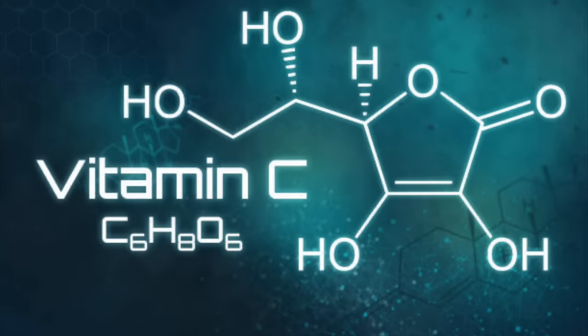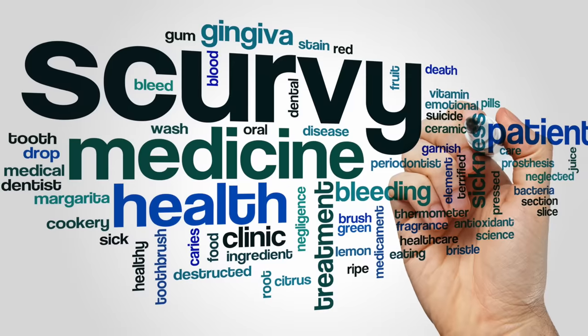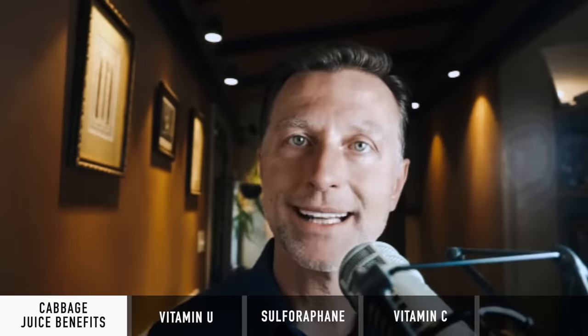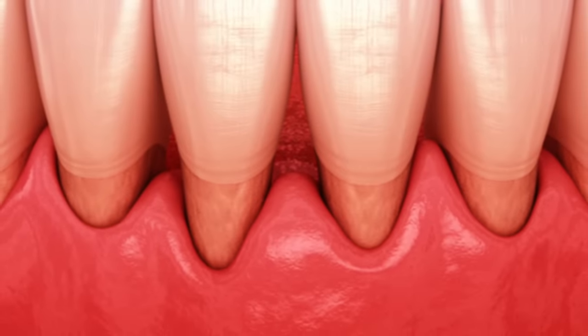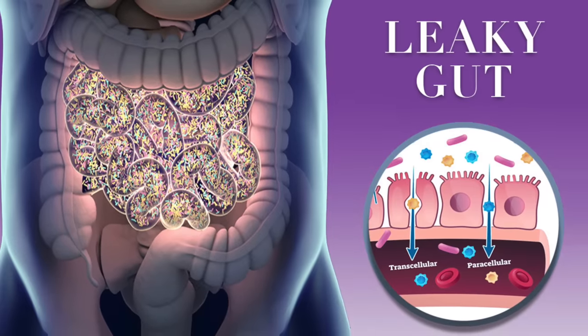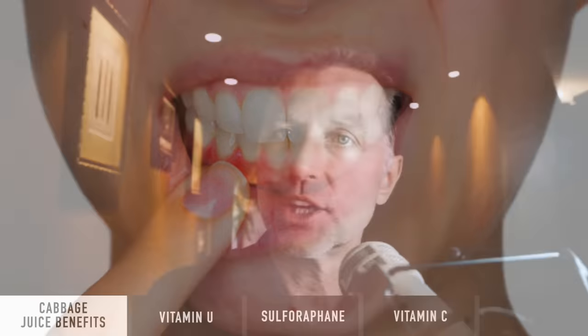Cabbage is also loaded with vitamin C. Leaky gut is really a subclinical version of scurvy — just as scurvy affects your gums causing bleeding, it's affecting the collagen or connective tissue. If there are holes in the gut where things don't join tightly, you get a leaking situation. Particles get through, your immune system reacts, and you start having all sorts of inflammatory issues.